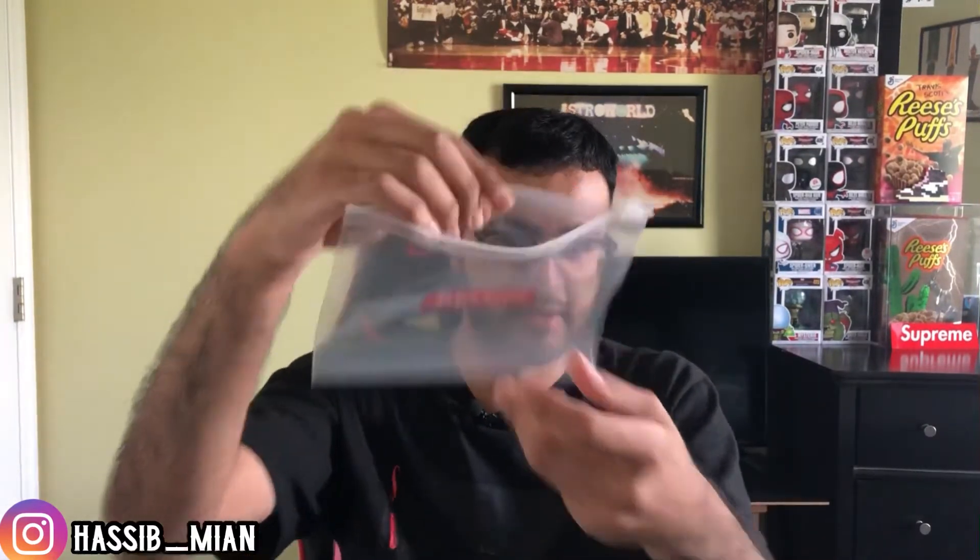If you want to know how to open it, you just unzip it like this and it's open, then you can put all your stuff in there — whatever you want. And that's basically the Supreme Ziploc bag, nothing too crazy. That's my pickups for Week 17: the Ziplocs and the Skeleton Keychain.